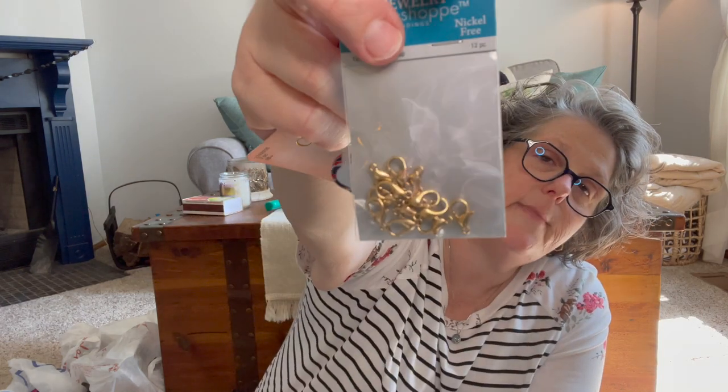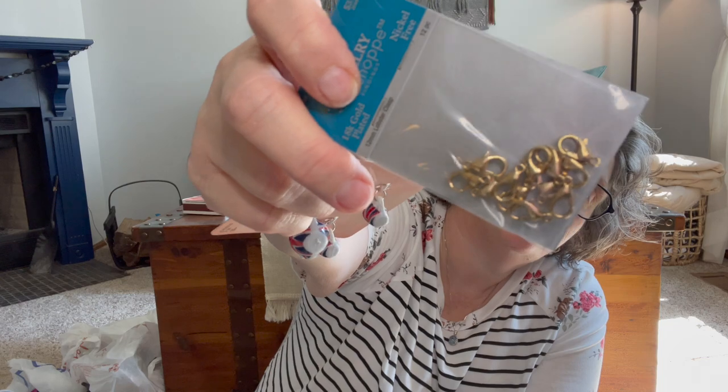I grabbed some lobster claws — that's what they're called — just to make some crafty things. I got some at Joann as well.